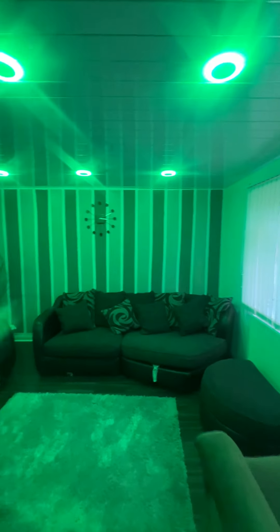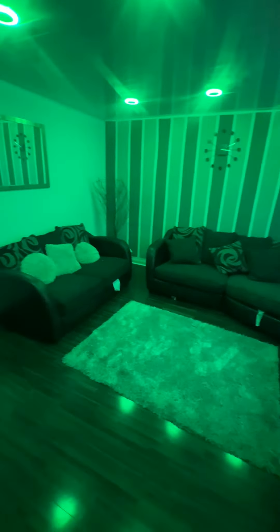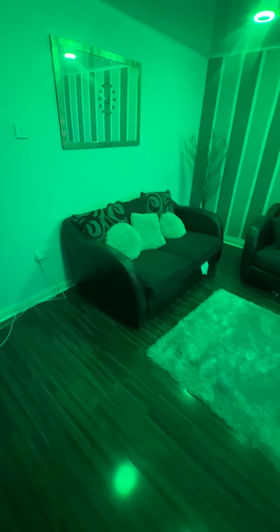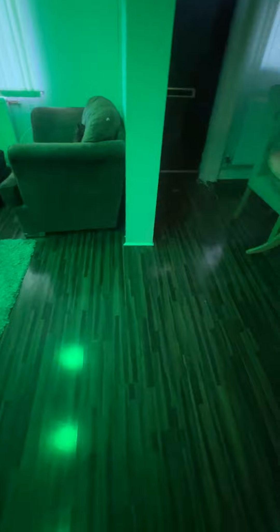Taking us directly into the open-plan lounge diner. Nice lights as you can see, and again nicely fully furnished lounge with quality laminate flooring, dining table and chairs, and a useful understair storage cupboard in there. Then you've got the rear hallway giving access to the kitchen.